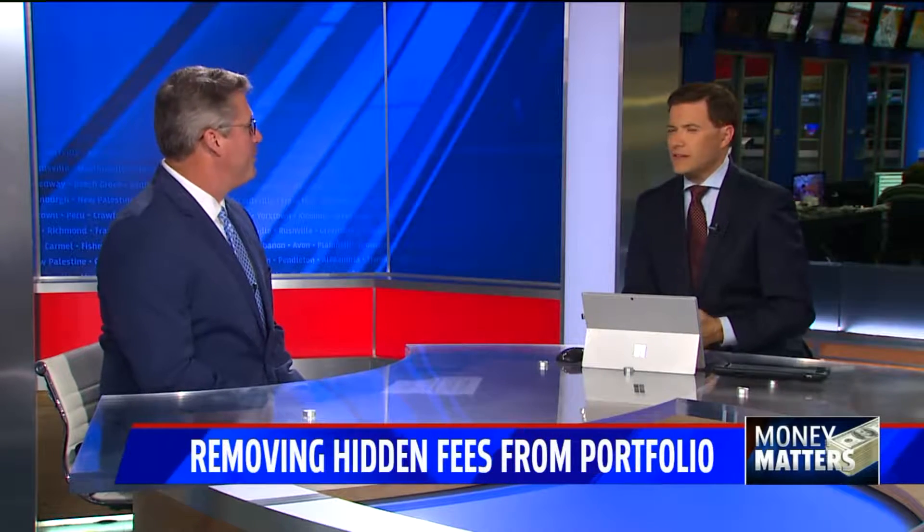We're talking about how to remove hidden fees from your portfolio. Mike Reeves of Strategic Wealth Designers joining us today. Thanks again for being with us. You're welcome, Dave. Is it possible for people to be paying extra fees that they don't even know about? What does that mean exactly?